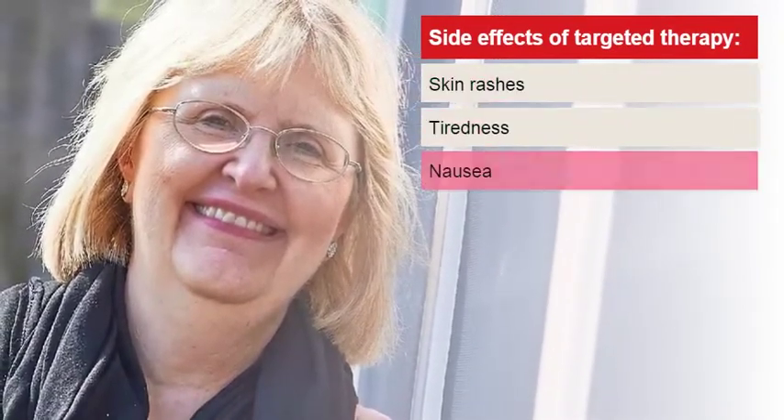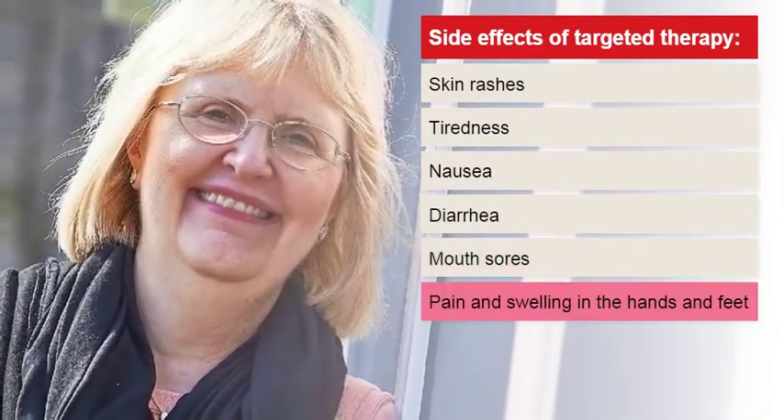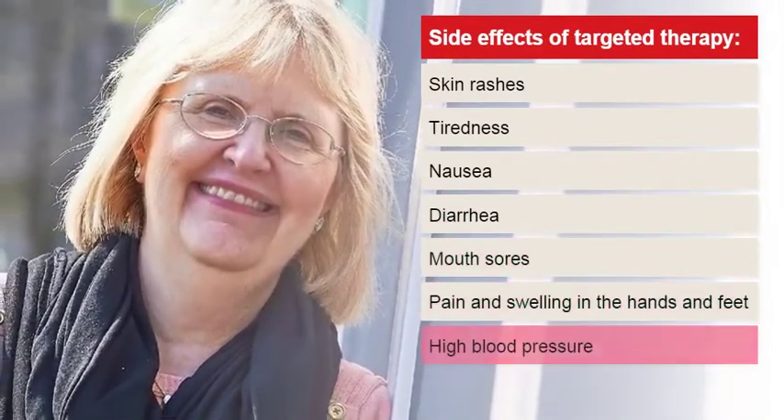Every drug used to treat kidney cancer has its own specific side effects. Ask your healthcare team about which side effects you should let them know about right away. Common side effects of targeted therapy include skin rashes, tiredness, nausea, diarrhea, mouth sores, pain and swelling in the hands and feet, and high blood pressure.